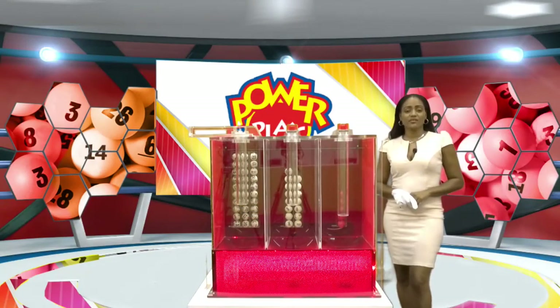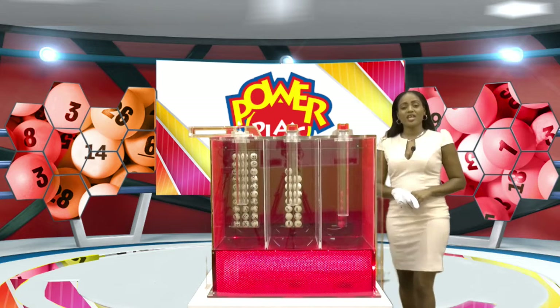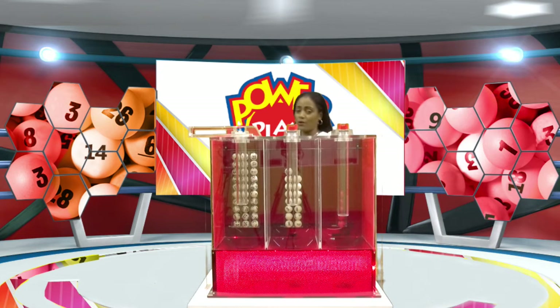Thanks for joining me for our evening draws for today, Wednesday the 4th of March 2020. We give you your first win with Power Play. I hope your tickets are ready. Good luck.